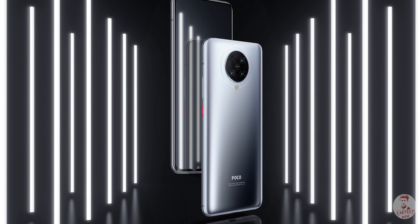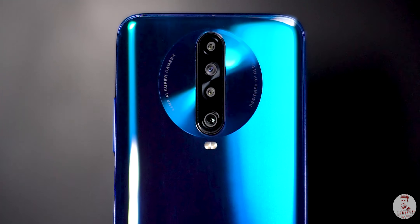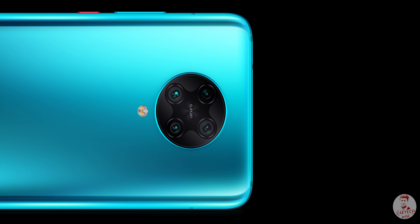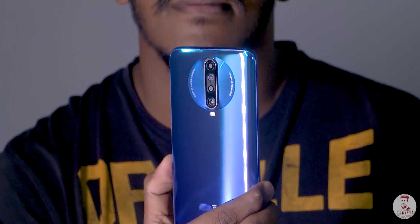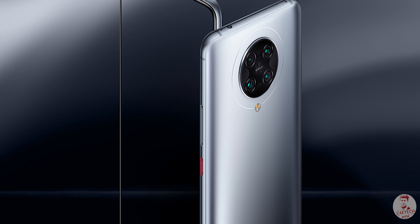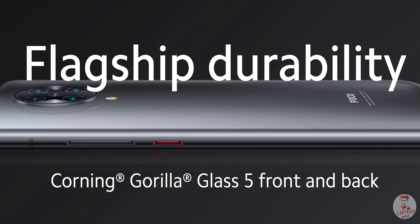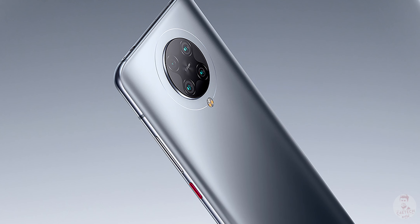First of all, let's talk about the design. In the Redmi K30 Pro, there is a ring-style camera bump. There are 4 cameras in this 3D camera setup. We have a 3D concentric circle design with a flash. In the back, we have a Gorilla Glass 5 gradient finish with an eye-catching, polished look.